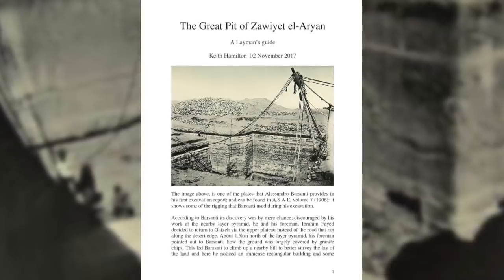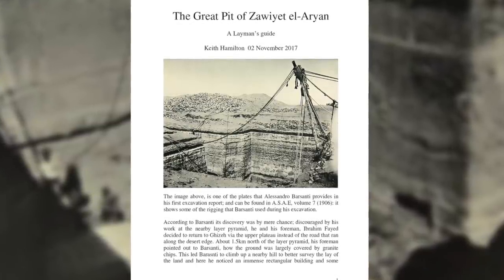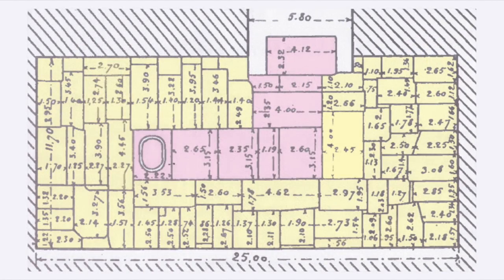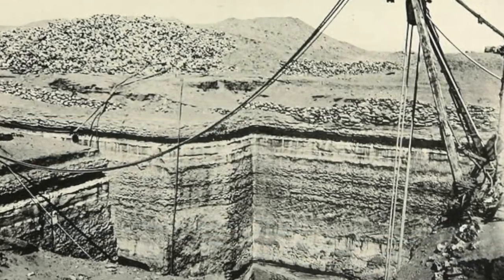Before you knock my theory — which I'm sure many of you will — please read Keith Hamilton's paper and share your own ideas in the comments below. This is how we make progress: by reviewing the evidence, hypothesising and discussing ideas. If we can't do that, we may as well accept the Egyptological interpretation that it was simply a 4th dynasty tomb, an unfinished pyramid, and then move on.